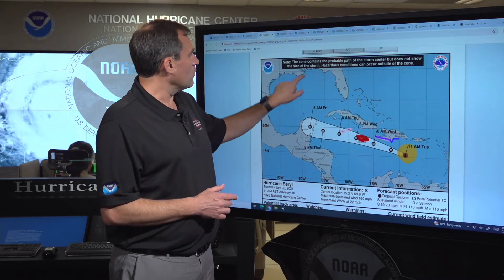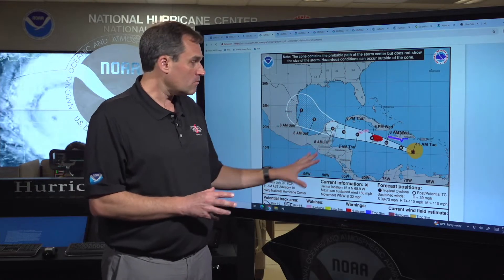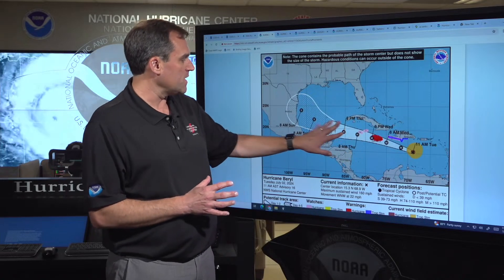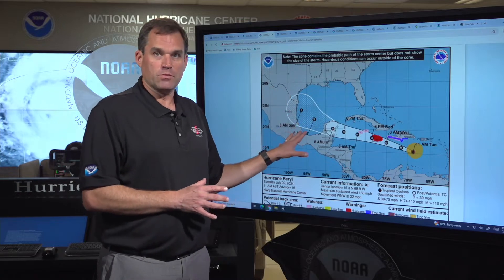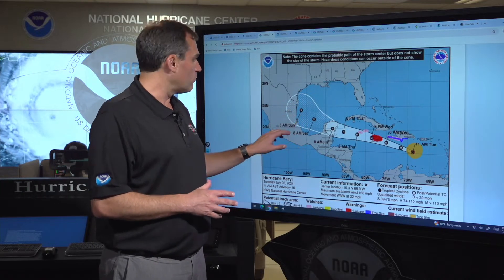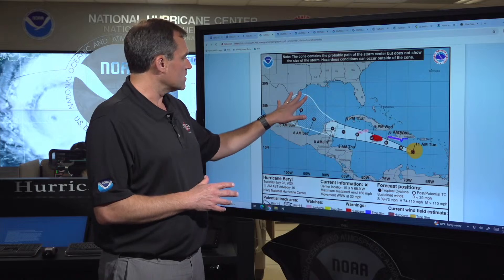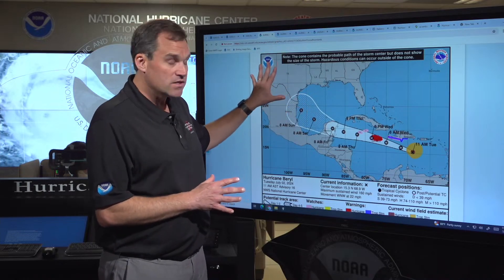Now let's take a step back and look at the longer range forecast — where is Beryl going to go as we get into the weekend? There's less certainty in the forecast track and intensity. It'll depend on how much it interacts with land, just how strong Beryl will be, how much time it spends over Jamaica, and how much of the Yucatan Peninsula it moves over. The steering currents get a little weaker as we move into the weekend and Beryl moves into the southern Gulf of Mexico. We could see a slowing down of the forward speed and a bit more of a northward turn. By late Saturday or early Sunday, Beryl could be in the vicinity of northeastern Mexico and south Texas.